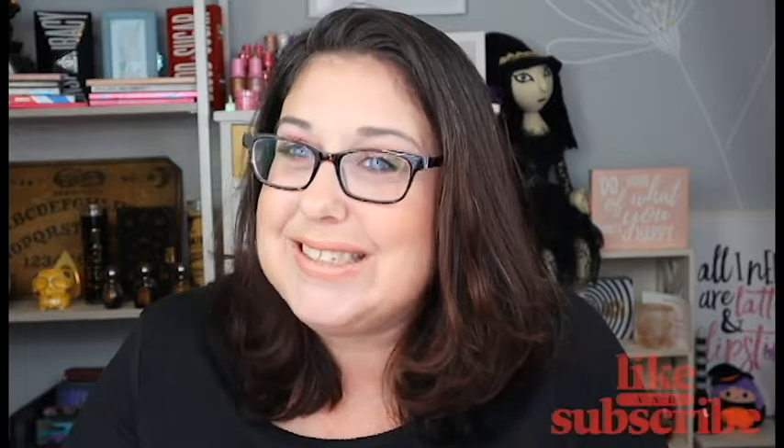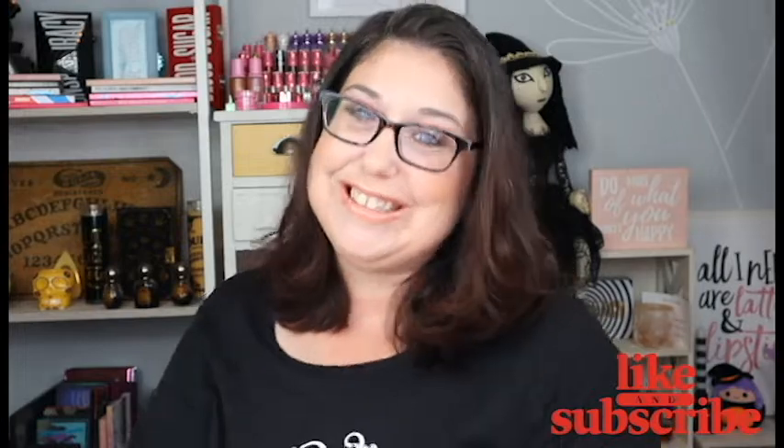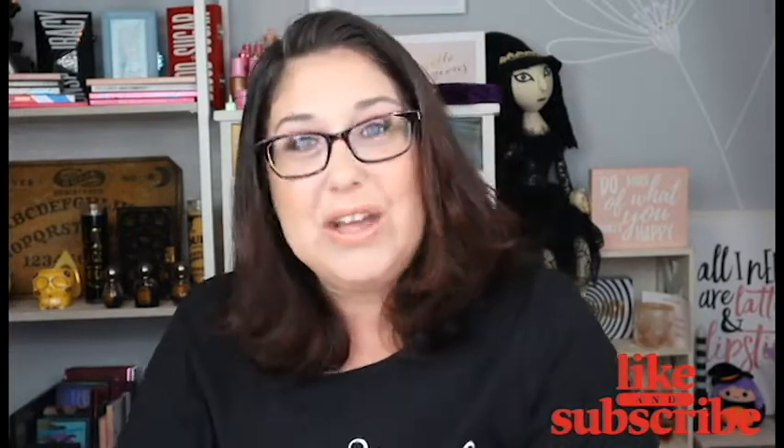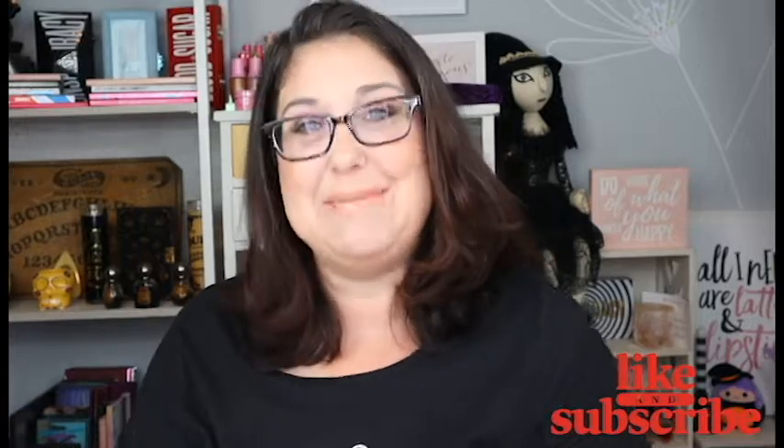I hope you guys liked this video. Please subscribe to my channel and ring the bell so you'll be notified every single time I upload a new video. I hope you guys have a wonderful and magical day and I'll see you in my next video. Bye!